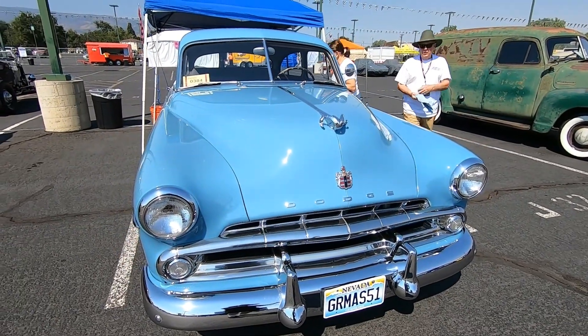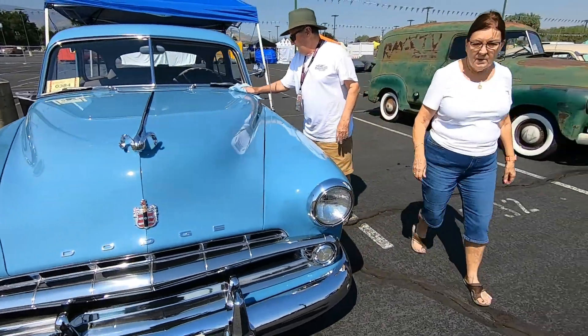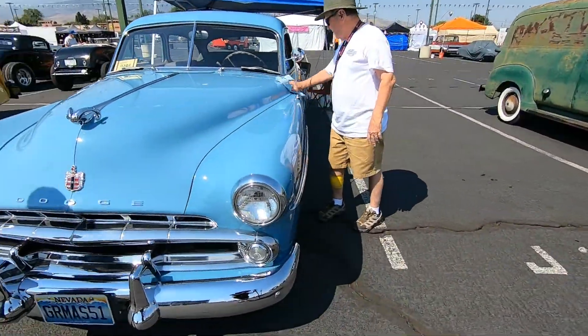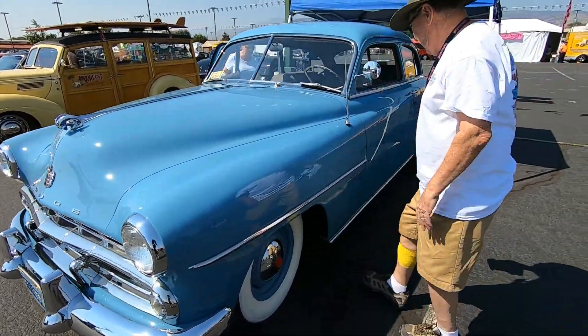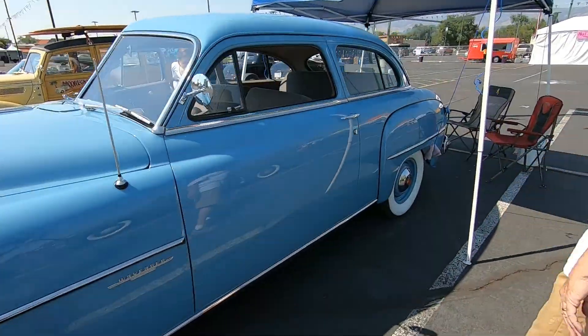This is a 20-year-old restoration. She was telling me. You made this car look good.